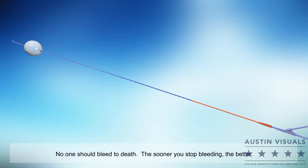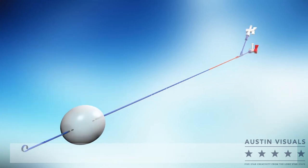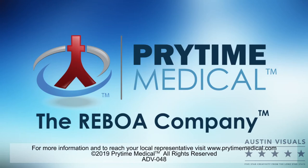The Prytime Medical ER REBOA Catheter. For more information, please visit our website.